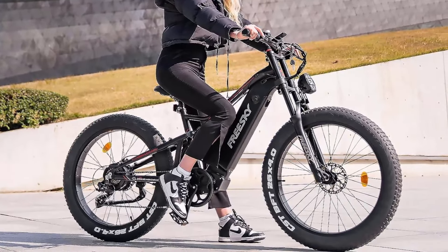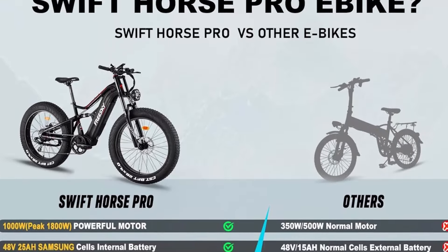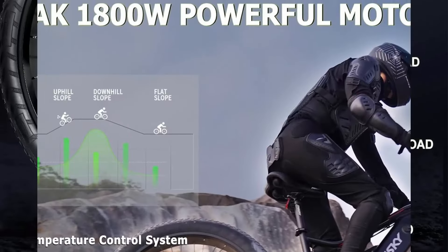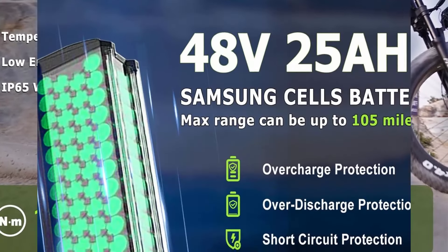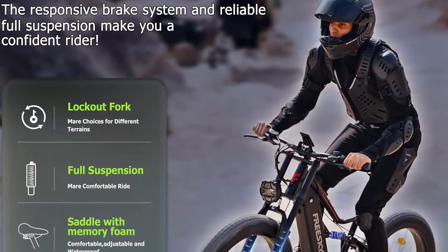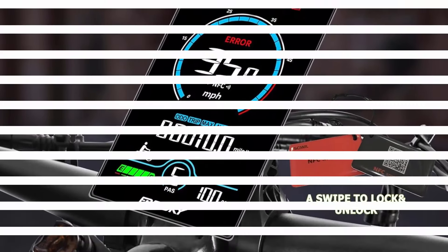FreeSki Swift Horse Pro: 1000W brushless rear hub motor, peak 1800W, 130 Nm torque, 40-degree climbing ability. Top speed 35 mph in pedal assist mode, 20 mph in throttle mode. 48V 25AH battery with 105 miles max range. Full suspension system and 4-piston hydraulic disc brakes, plus HD colorful display and up-to-date NFC system.